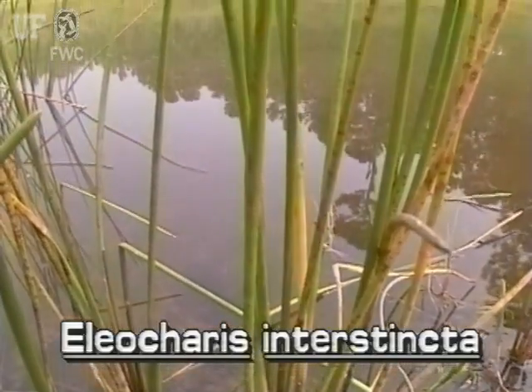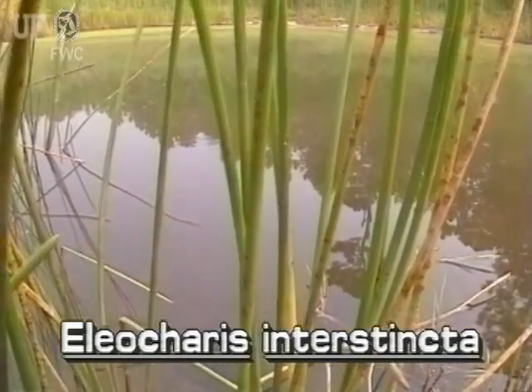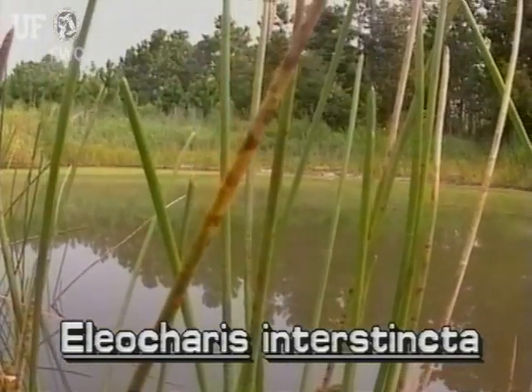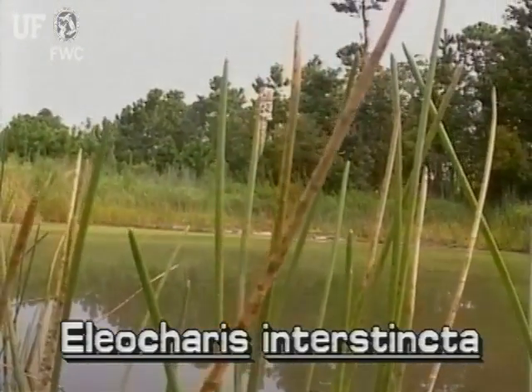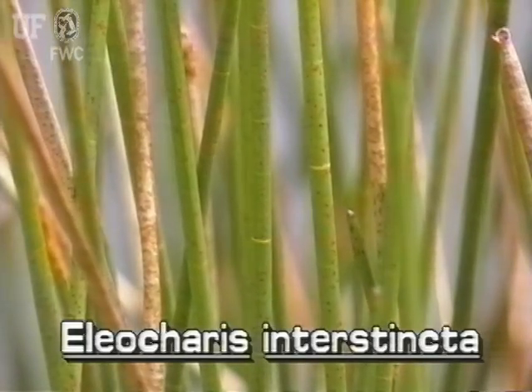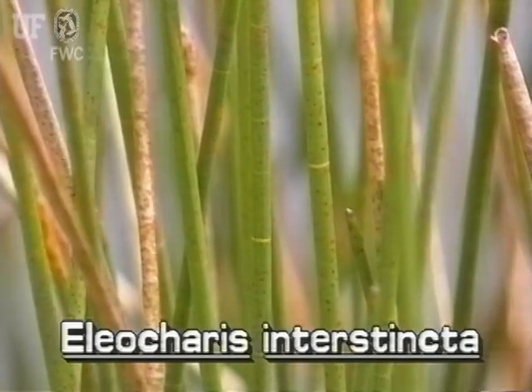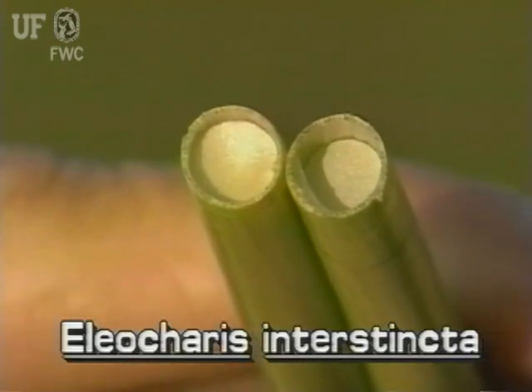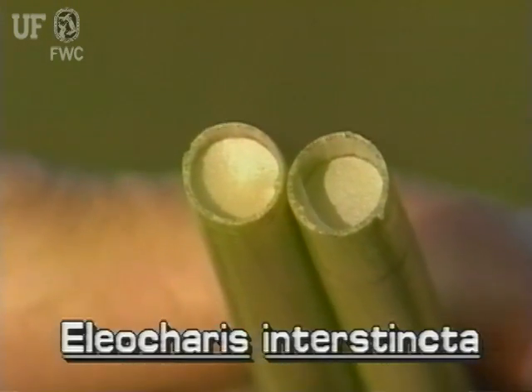The erect stems of Giant spike rush grow up to four feet tall from thick rhizomes. The stem grows to about a half inch in diameter. Obvious light green lines on the stem show that it is segmented, and in cross-section the segment walls may be seen.